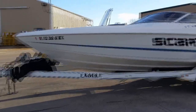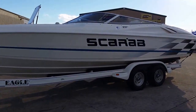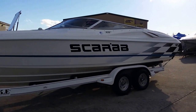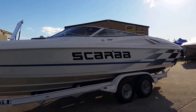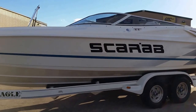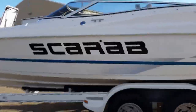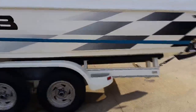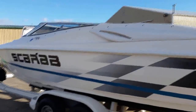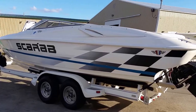The Scarab comes on an Eagle trailer with a spare. It does have aluminum wheels. This boat also features a cockpit cover done in black. Good painted graphics. You can see a couple of scuffs in the paint right here. Scarabs are hard to find in nice condition, and this one's in very nice condition.